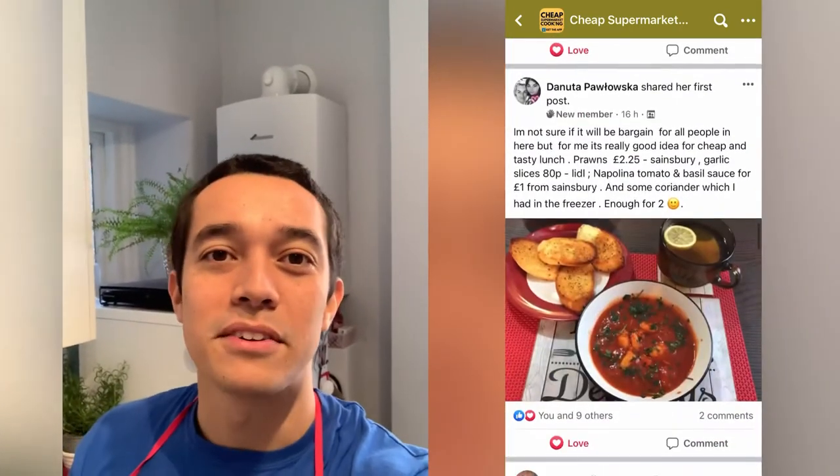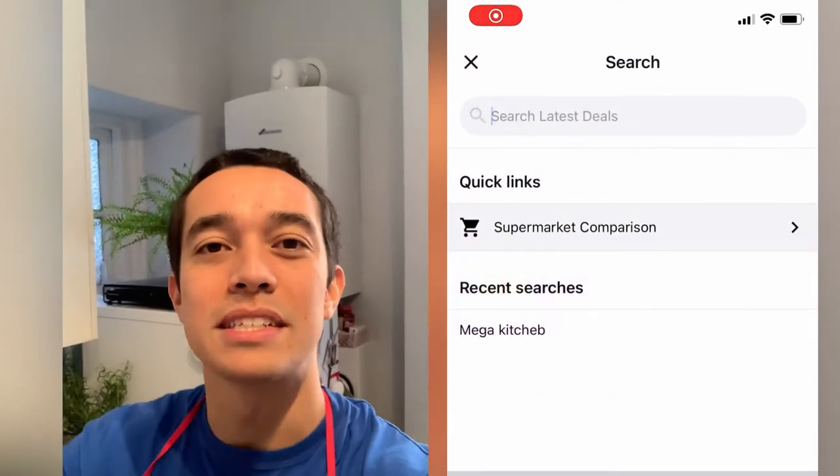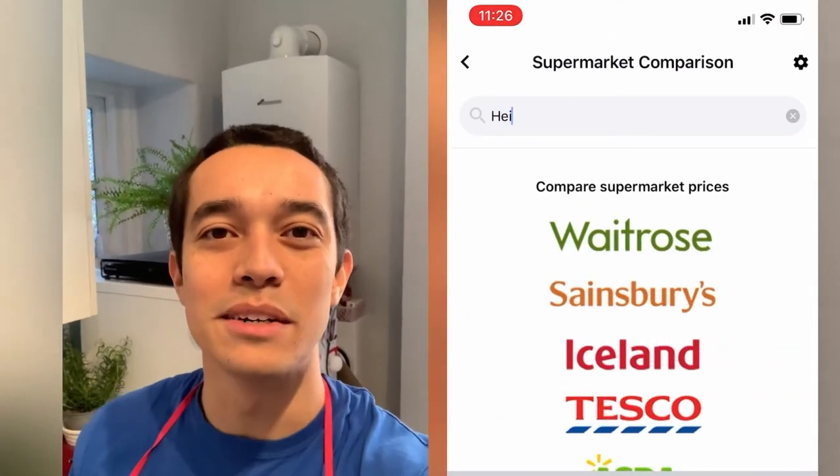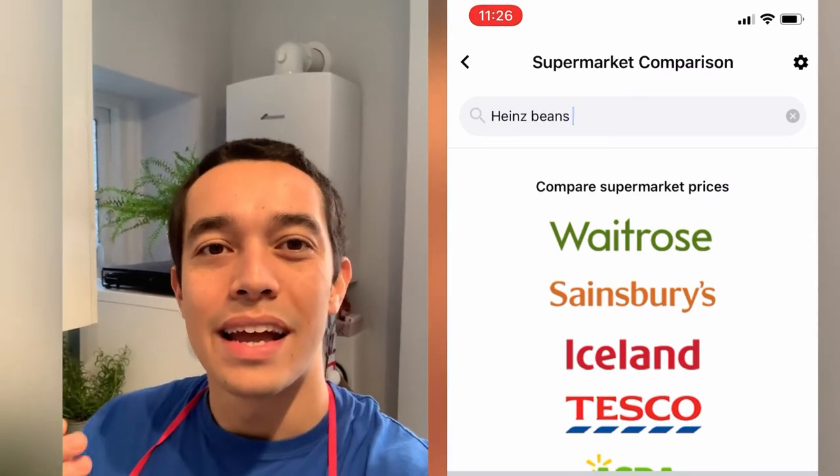— lockdown, seeing longer queues in my local food bank — pushed Latest Deals to come together as a team and ask ourselves what we can do to help more. In April we built the free supermarket price comparison tool in the Latest Deals app.